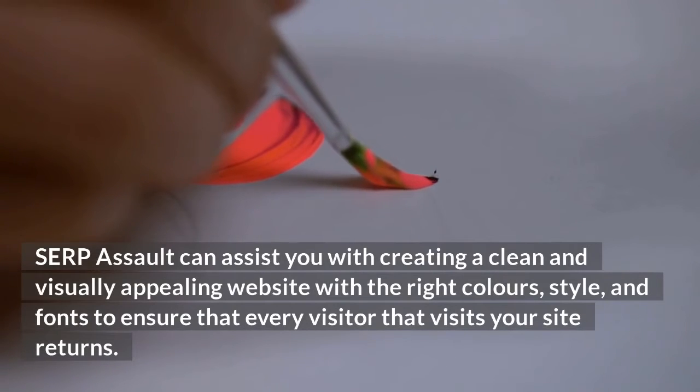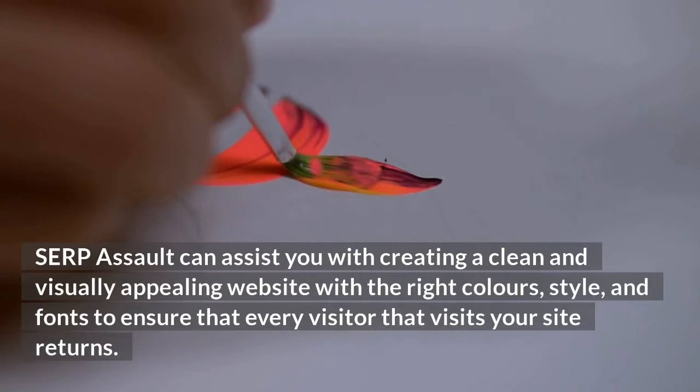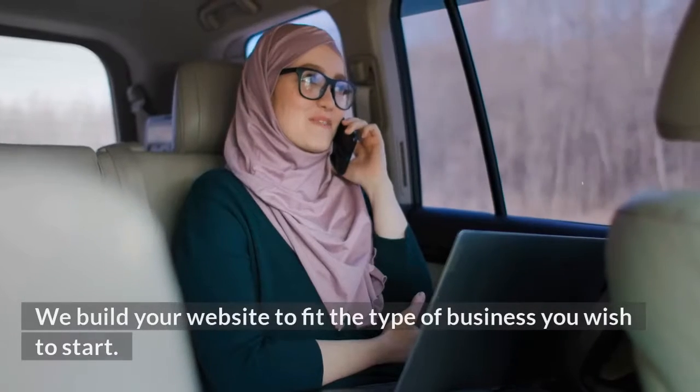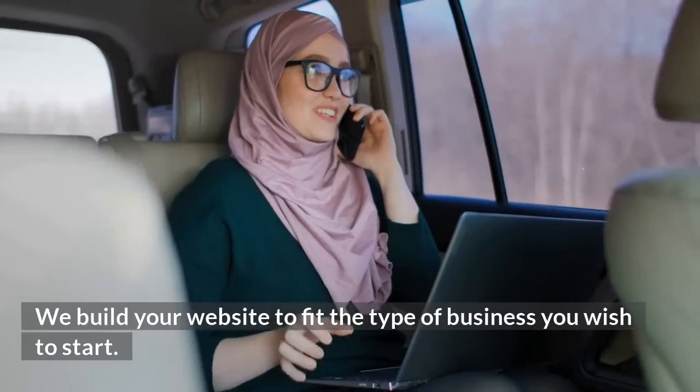Surf Assault can assist you with creating a clean and visually appealing website with the right colors, style, and fonts to ensure that every visitor that visits your site returns. We build your website to fit the type of business you wish to start.